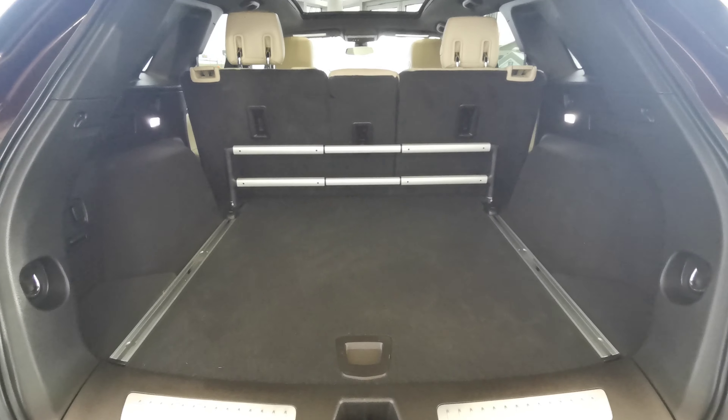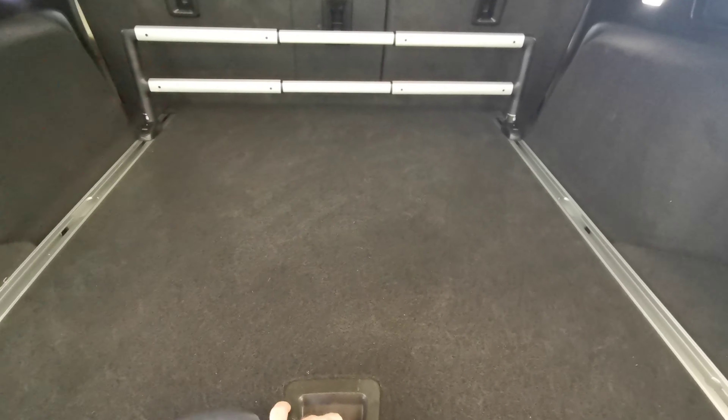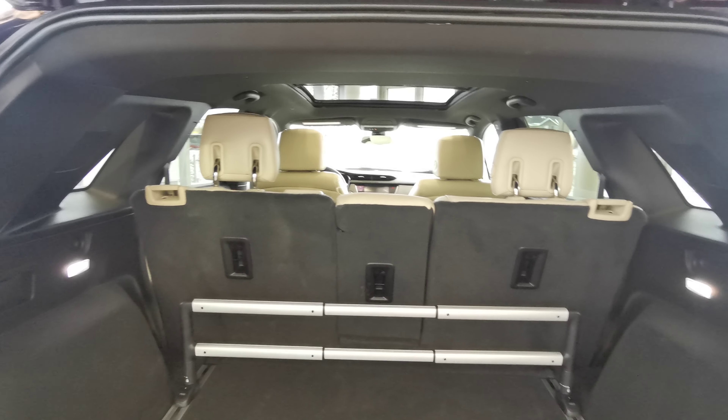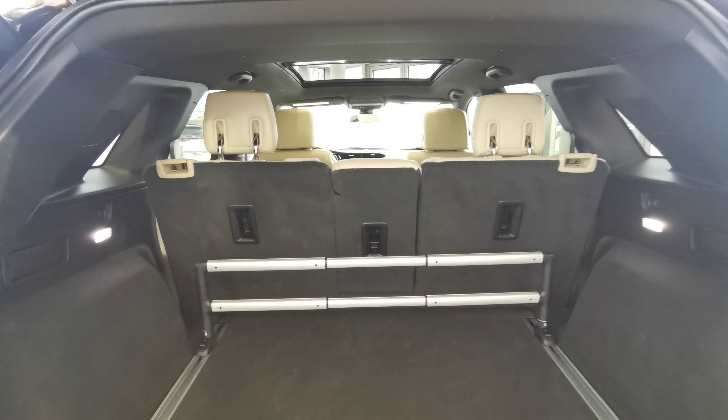The fully carpeted rear trunk space has a spare tire compartment just underneath, along with a rear storage rack and access to the three-piece rear seats.